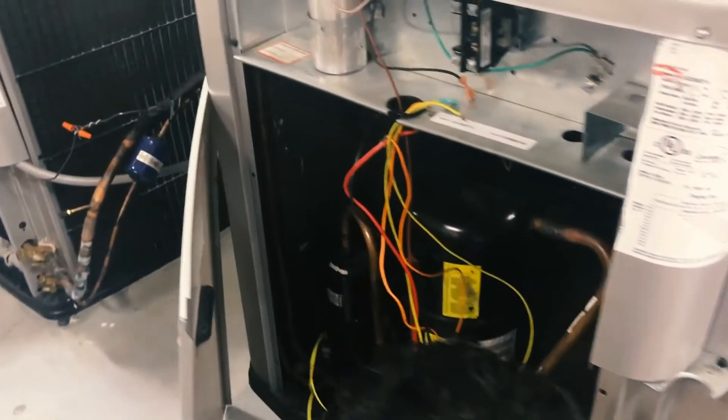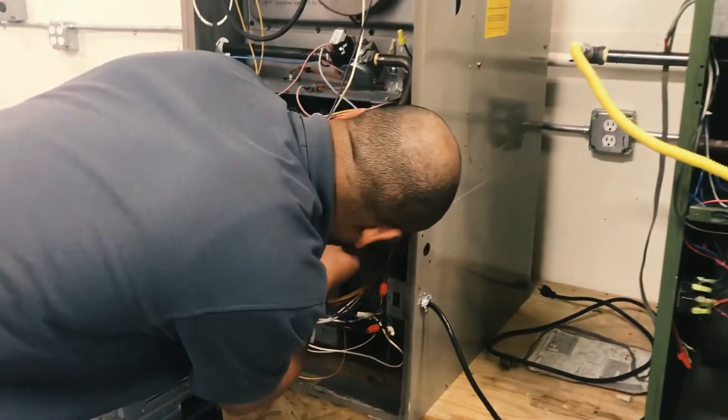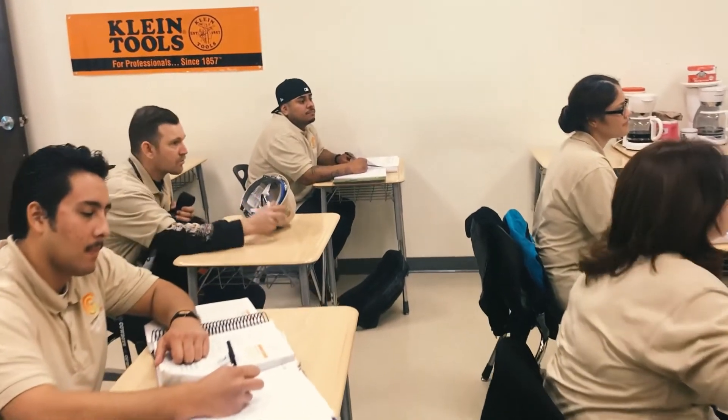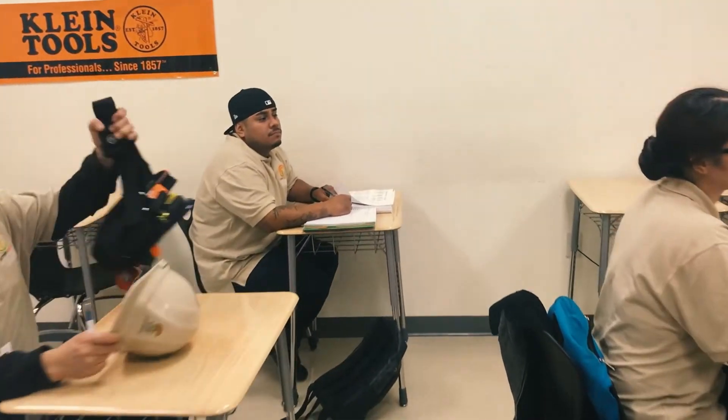HVAC technicians specialize in installing HVAC systems in people's homes. To pursue a career in this field, get a good HVAC technician training program. You have various training options to choose from: vocational schools, apprenticeships, and hybrid technical training programs. However, choosing the best program and option may be the key to your success in the HVAC industry. Here are 7 tips for choosing an HVAC training program.